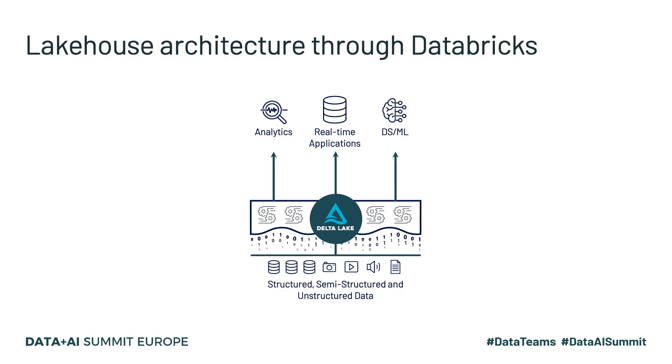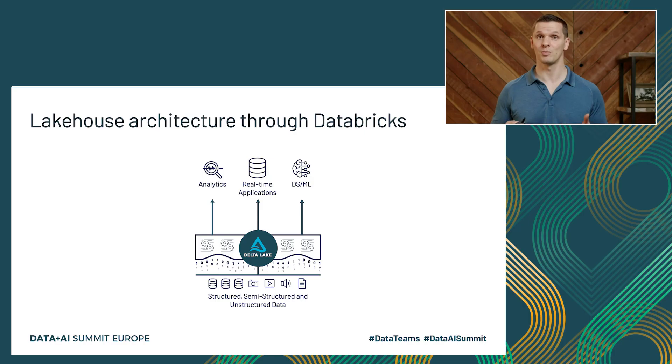So you've been hearing about the lake house pattern and I'd like to put this talk into perspective. The foundation of the lake house is Delta Lake, which makes all of your data, no matter what type, available at scale and high quality. In order to support data teams, Databricks provides several capabilities that all operate on the same consistent data.